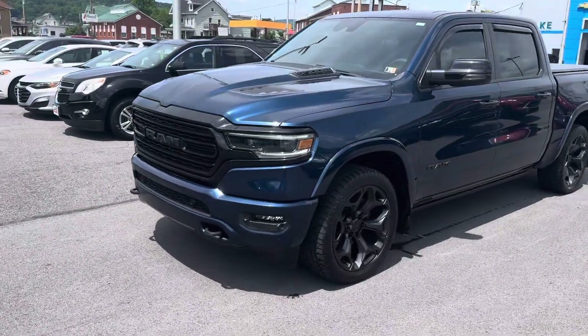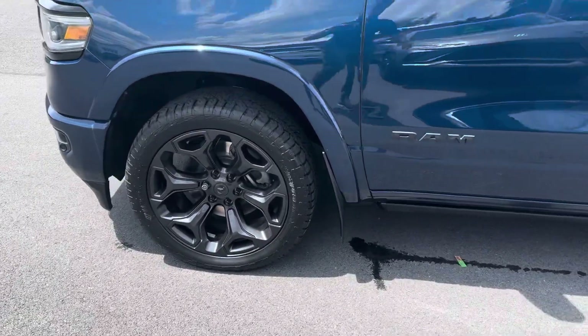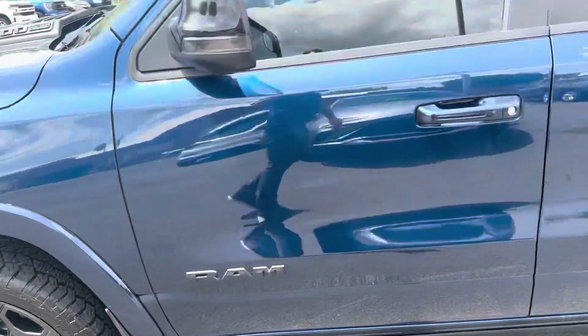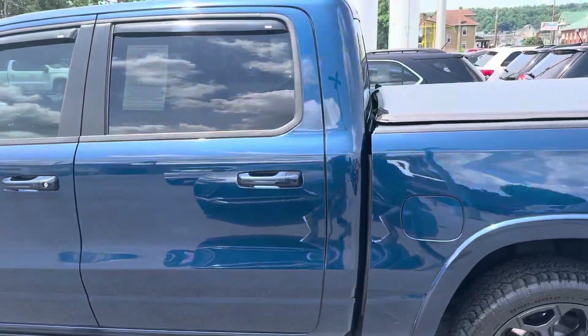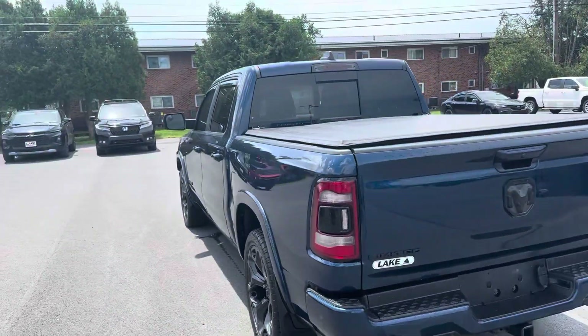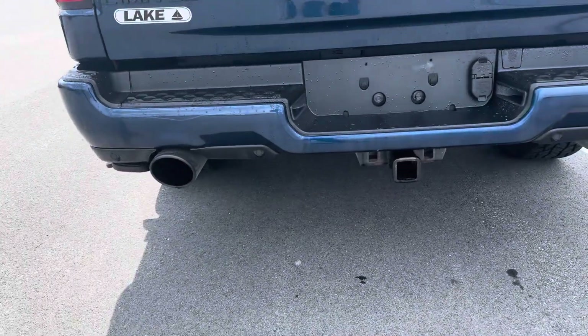Quick walk around of our 2021 Ram 1500. It is Limited. Sounds great.